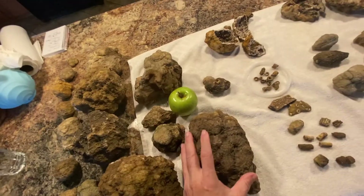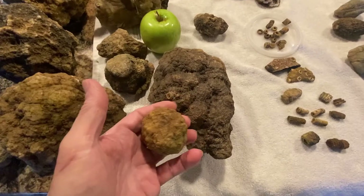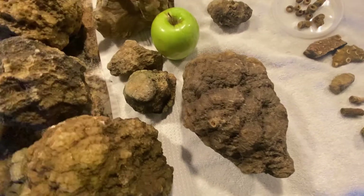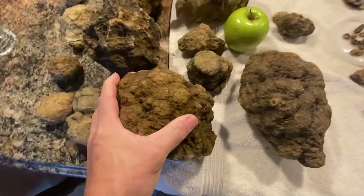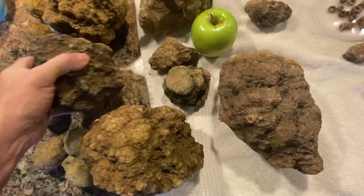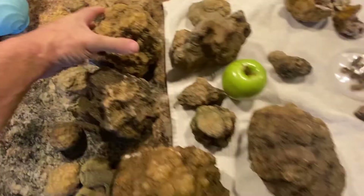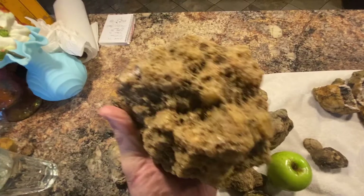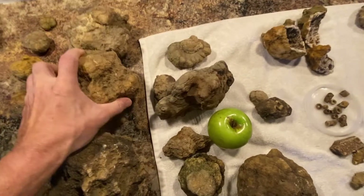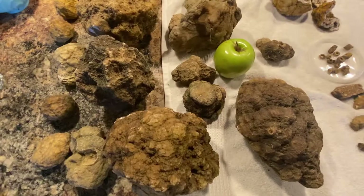Just to show you the size variance of geodes — you can find them small, you can find them large. The large ones you want hollow, if you can figure out what hollow is. These are pretty solid, but you just have to keep picking stuff up. Of all of these, this one appears to be the heaviest, so it's probably solid all the way through. You just have to get at it and learn how they work to pick out one that's a little different than the others.